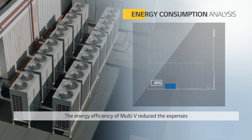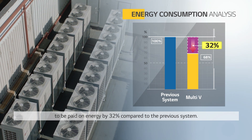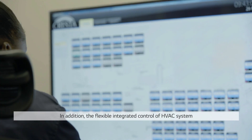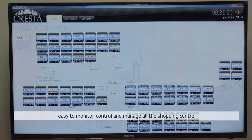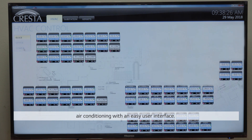The energy efficiency of Multi-V reduced energy expenses by 32% compared to the previous system. In addition, the flexible integrated control of the HVAC system through BMS greatly assists us, as it is easy to monitor, control and manage all the shopping centre's air conditioning with an easy user interface.